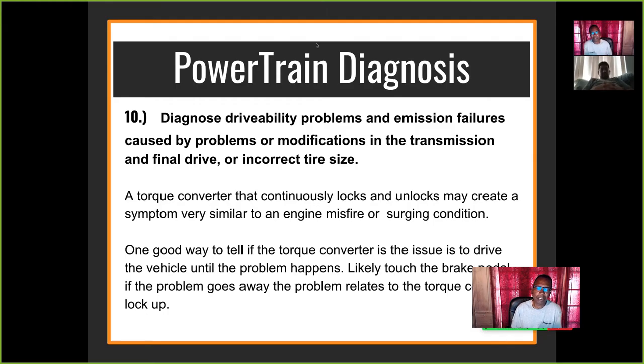There are drivability problems and emission faults caused by problems of modification in transmission and final drive with an incorrect tire size. A torque converter that continually locks and unlocks may create a symptom very similar to an engine misfire or a surging condition.